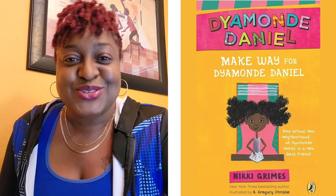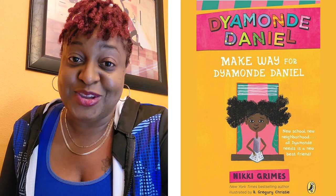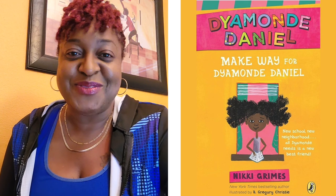Come on now. You can't ask for more than that. So check out the book today, Make Way for Diamond Daniels by Nikki Grimes. Please enjoy that book and the other books in her series. Y'all have a wonderful day. Bye.